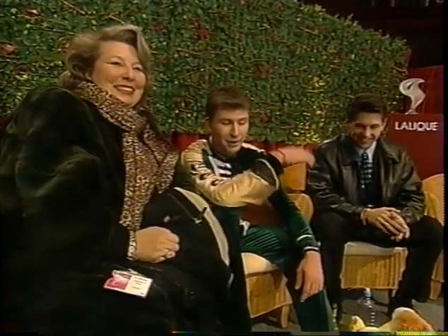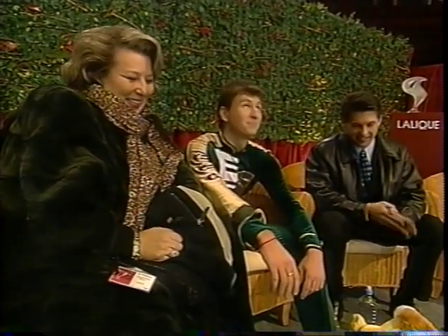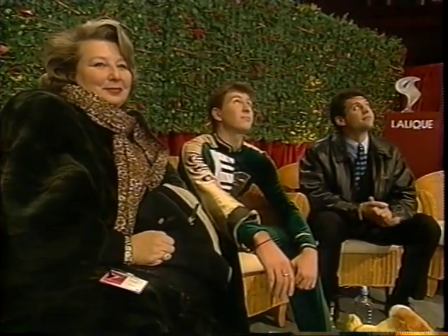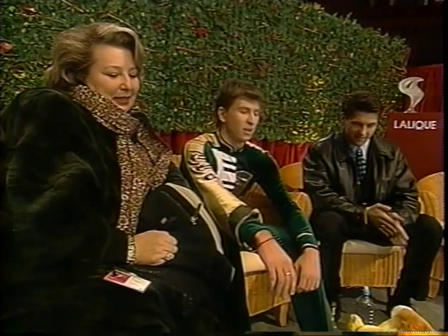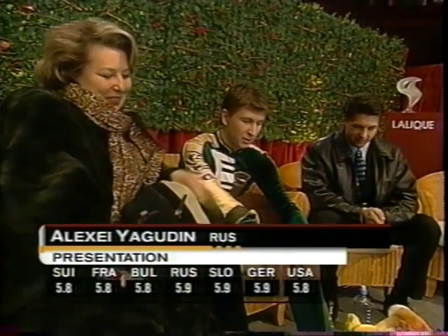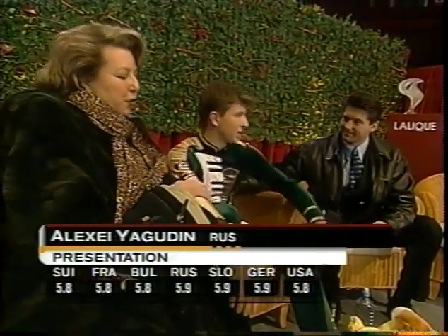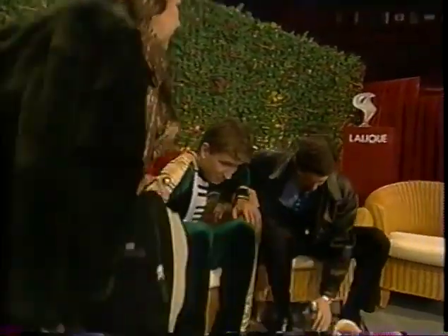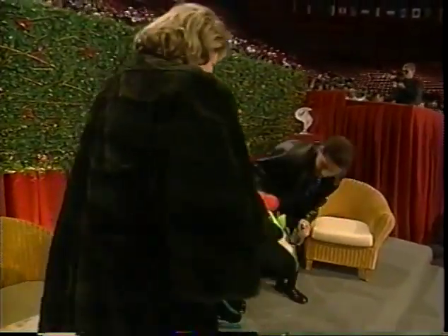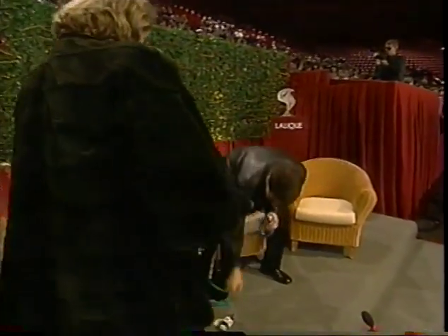A lot of stress on the legs and body with all these jumps. 5.6 to 5.8 for required elements. His coach, Tatyana Tarasova, on the left side of your screen. All the wear and tear of doing those quads on the body — he said sometimes he wakes up in the morning and feels like an old man. Presentation marks extremely high: 5.8 and 5.9 for Alexei Yagudin, the reigning world champion.